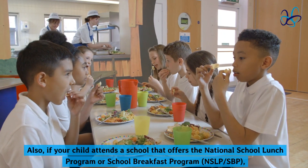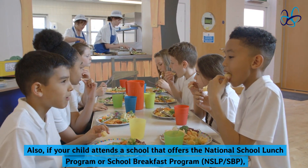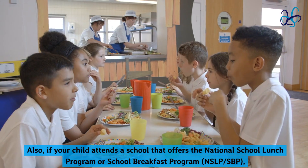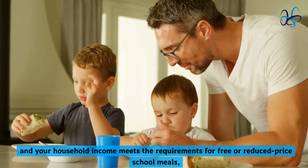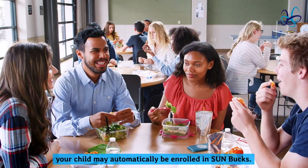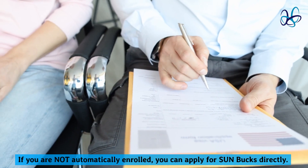Also, if your child attends a school that offers the National School Lunch Program or School Breakfast Program (NSLP-SBP), and your household income meets the requirements for free or reduced-price school meals, your child may automatically be enrolled in Sun Bucks.